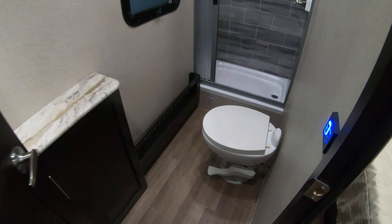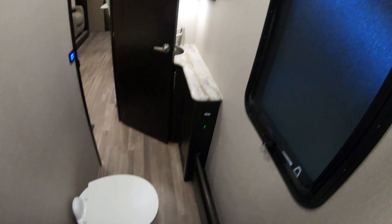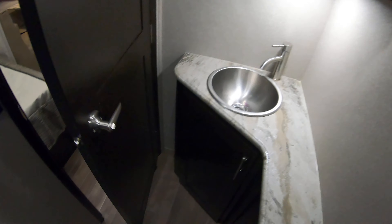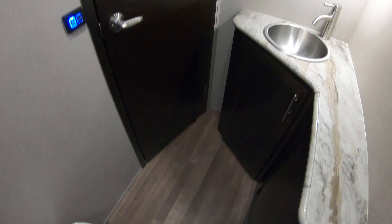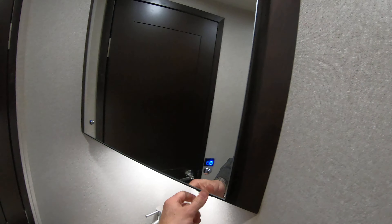Nice bathroom here in the corner — porcelain toilet, nice shower surround, and there's a skylight in there. I'm 6'2" and as you can see I've got plenty of room to get clean in here. Even with the door shut, there's enough floor space to get changed and do what you need to do. Nice corner medicine cabinet as well.